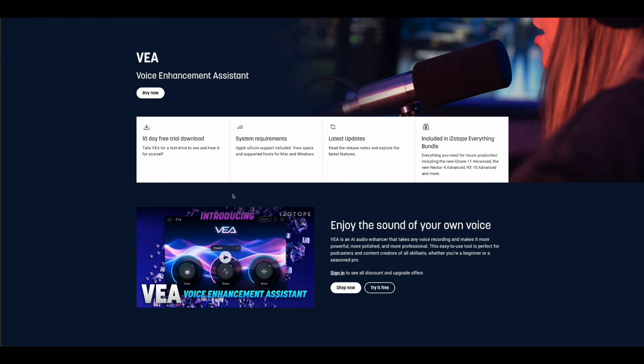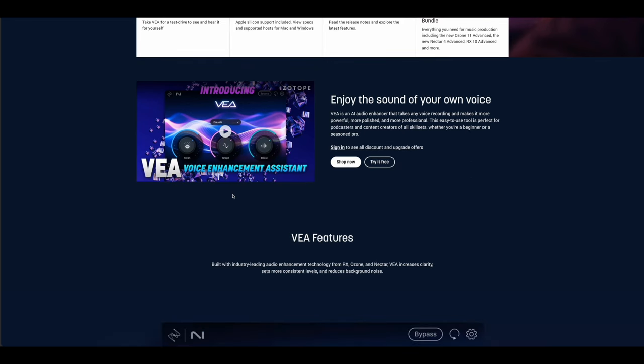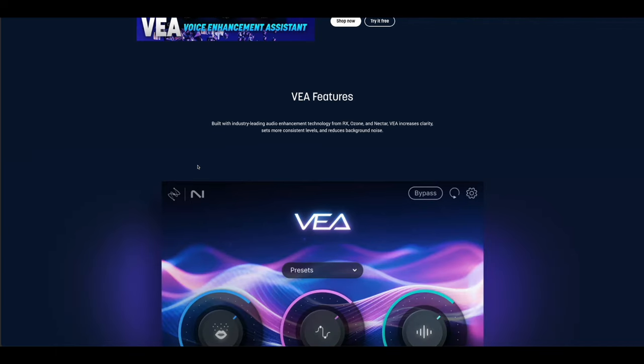Here's the website for VIA, the Voice Enhancement Assistant. It has a 10-day free trial. VIA is an AI audio enhancer that takes any voice recording and makes it more powerful, more polished, and more professional. This easy-to-use tool is perfect for podcasters and content creators of all skill sets, whether you're a beginner or a seasoned pro. Built with industry-leading audio enhancement technology from RX, Ozone, and Nectar, VIA increases clarity, sets more consistent levels, and reduces background noise.